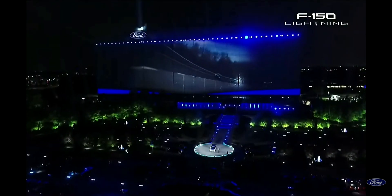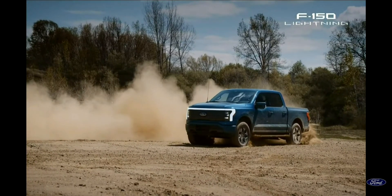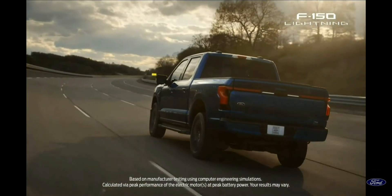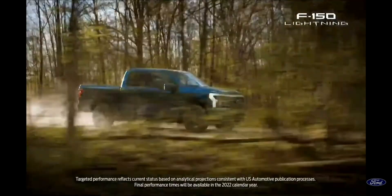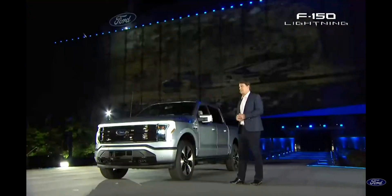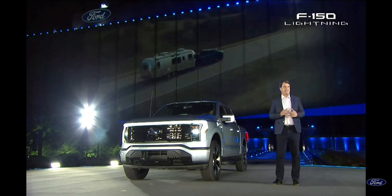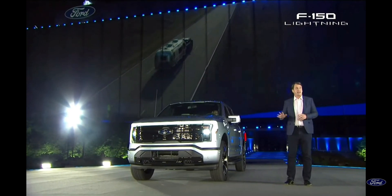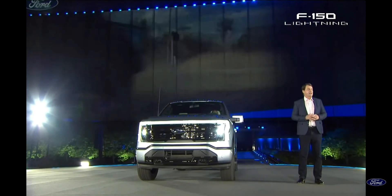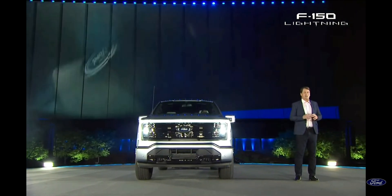The driving experience is a complete thrill. We're targeting 770 foot-pounds of torque and just under 600 horsepower. The 0-60 for this truck is in the mid-four-second range — that's quicker than the Raptor, and it's a lot quicker than the original SVT Lightning performance truck. But what makes it so unique is it's so quick, but it's super quiet inside and so smooth. It's got a totally new independent rear suspension, standard four-wheel drive, and a very low center of gravity because of the batteries.